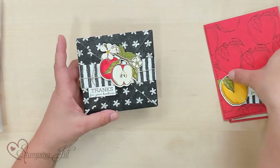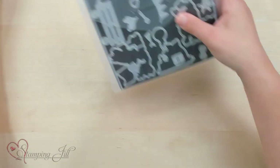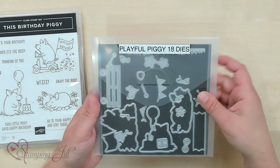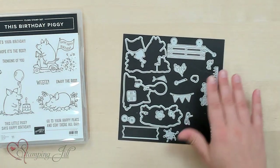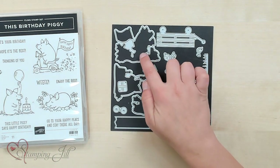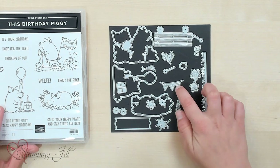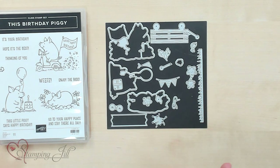The other stamp set and dies we've played with are the Birthday Piggy. We loved this set when it came out, but look how cute these dies are. Let me take it out of the plastic so you can get a better look. You have all the pieces to cut out your pigs, plus a wagon, a banner, a little bandana, flowers, and confetti. It's such a cute set. Let me show you some of those cards.